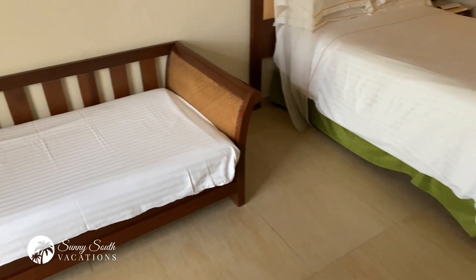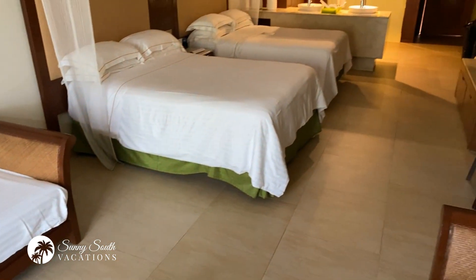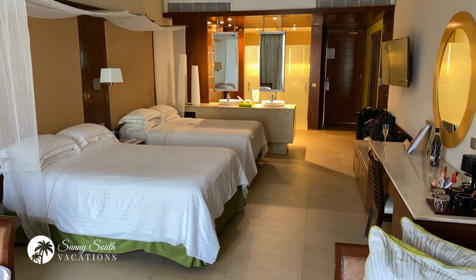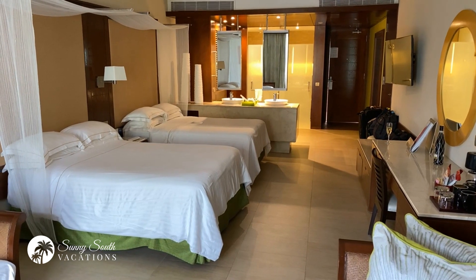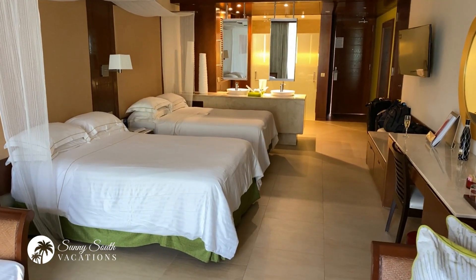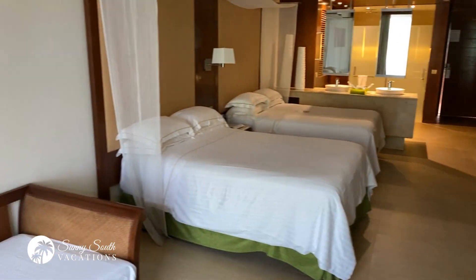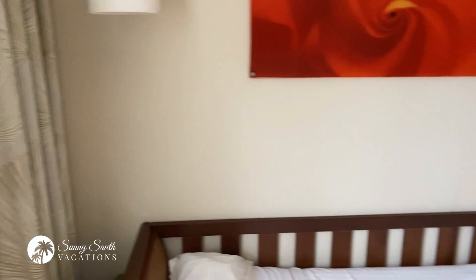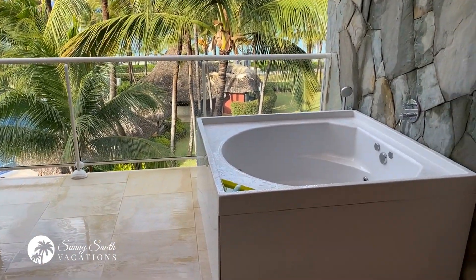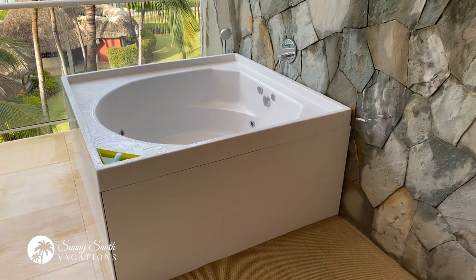Coming back around for a look at the room from this angle — you can see the door in the back, the two double beds, and of course the double vanity sink with the toilet and shower area. And this is what I'm really excited to show you: the balcony. Opening up this beautiful space — oh my goodness, you can see the ocean, and it starts with that amazing jacuzzi tub.